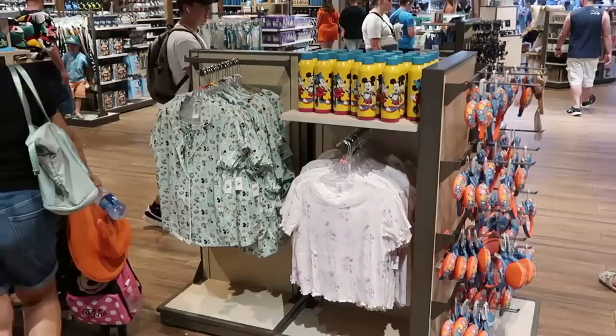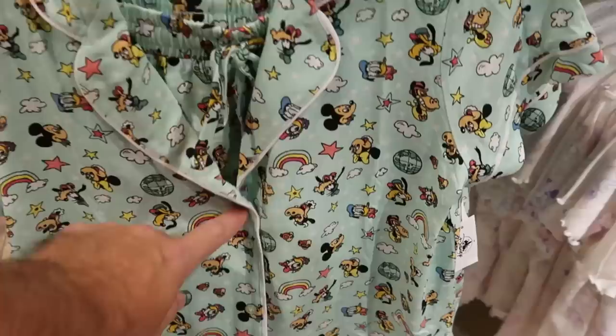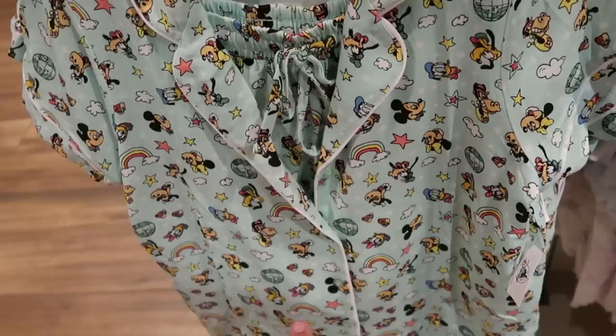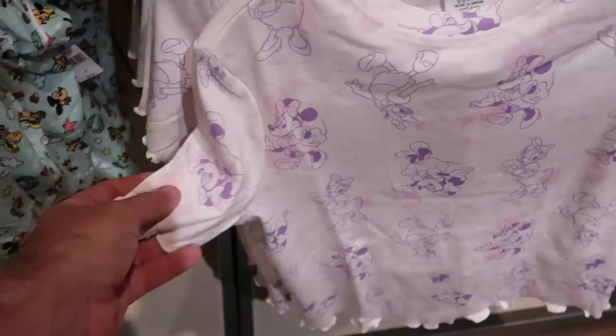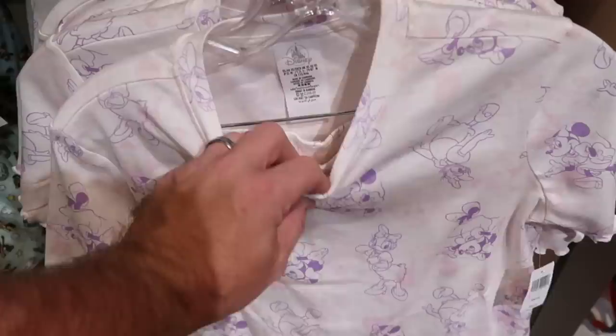Over in this section I'm noticing yet some more new merchandise. Yet another pajama set — this features the button down again, it comes with the pajama shorts, and lots of different Disney characters all over — $54.99 for that pajama set. And then right next door is a really nice t-shirt — look at that with the scalloped edging on the sleeves, you have Minnie Mouse and Daisy Duck — $50 for that.